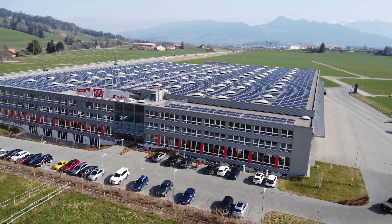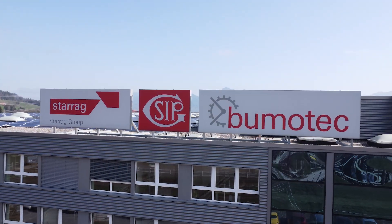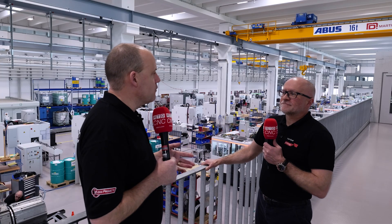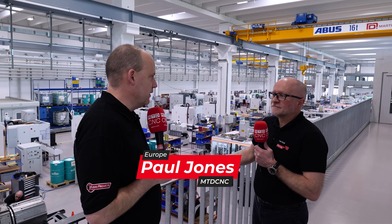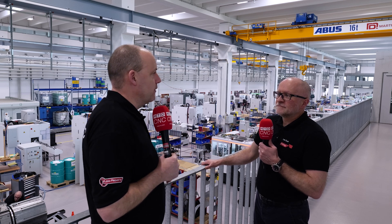We're in a beautiful part of the world here with some fabulous scenery, but of course this factory is the purpose of our visit here to Switzerland. Could you describe Boomer Tech for our audience — for those that may not have seen these machines or may not know — this is part of the Starrag Group's offerings?